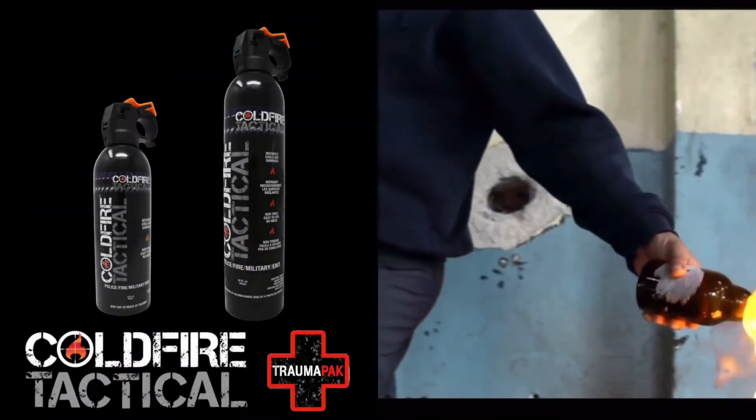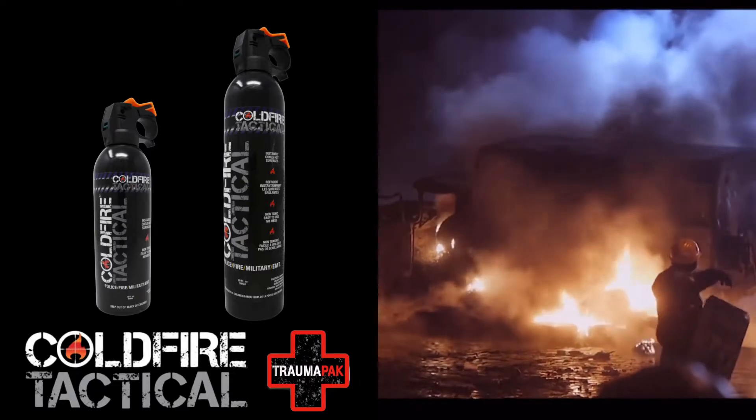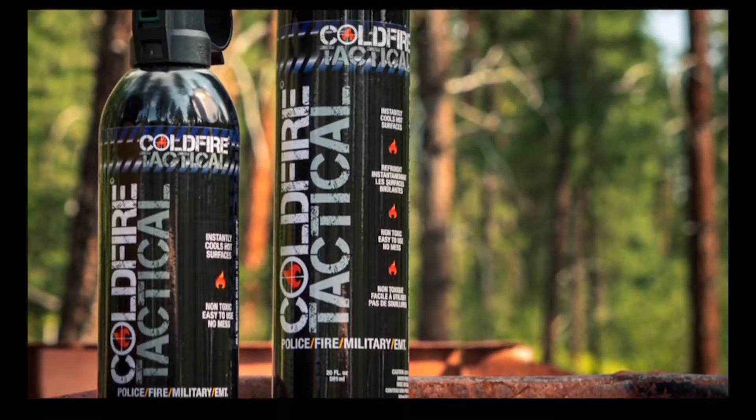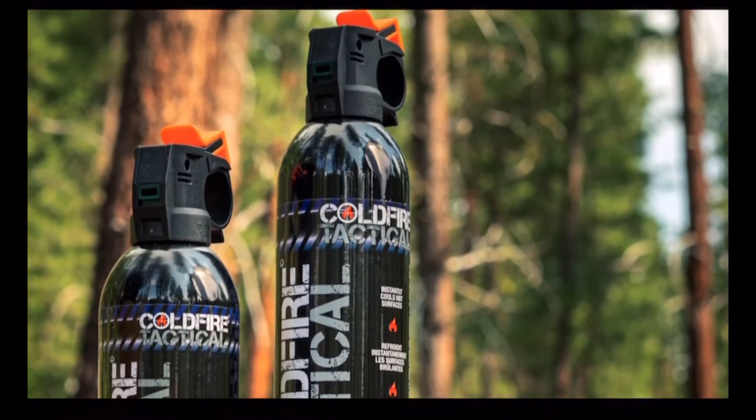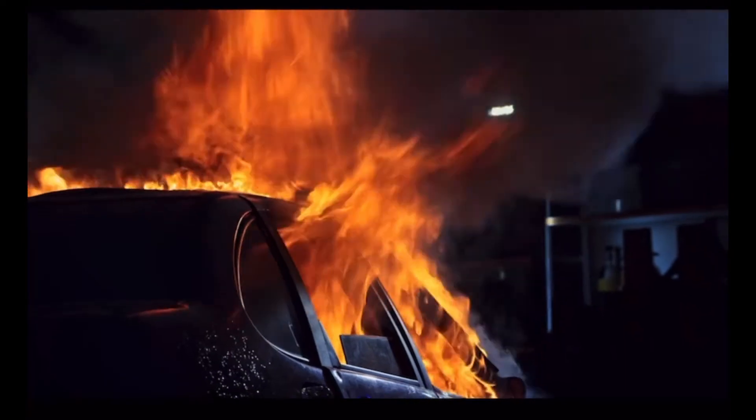In a time where fire as a weapon has become a major concern for first responders, we are excited to introduce Cold Fire Tactical as our solution for that problem. Ideal for all first responders, including law enforcement officers responding to vehicle fires with people trapped.